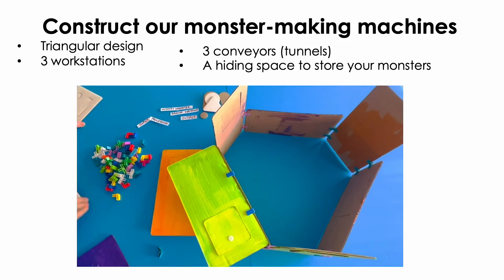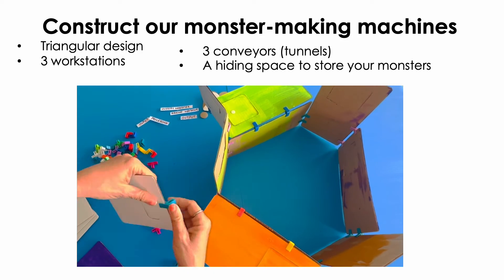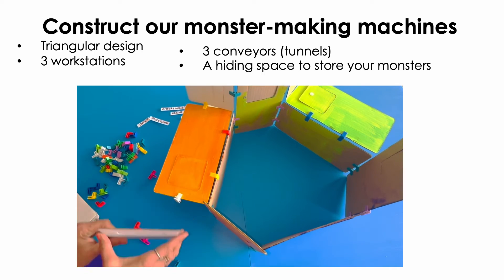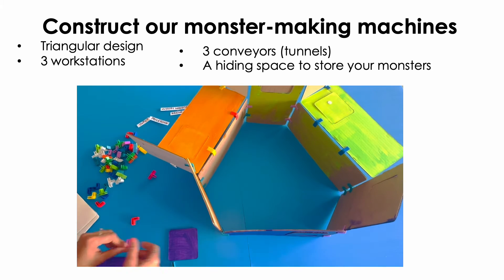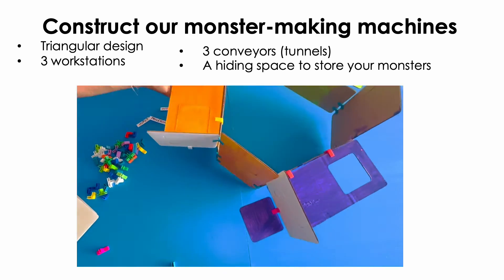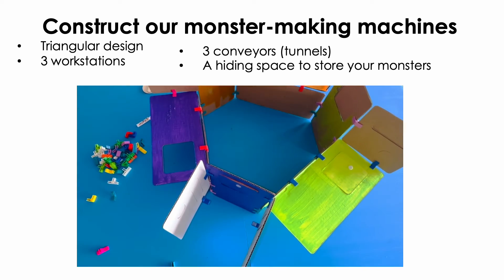Now that the basic architecture of the machine is created, it's time to protect each part of the machine from the view of your neighbors. Use a combination of your right-angled connectors with 5-by-10 and 5-by-5 inch cards to create flaps and tunnels to protect your part of the machine from other people's view. In the end, you'll have a triangular machine with three separate workstations, each connected by a tunnel or conveyor belt. Lastly, feel free to make a storage space or a little stand for your monster, free from the view of your neighbors, so you can construct your monster in privacy.